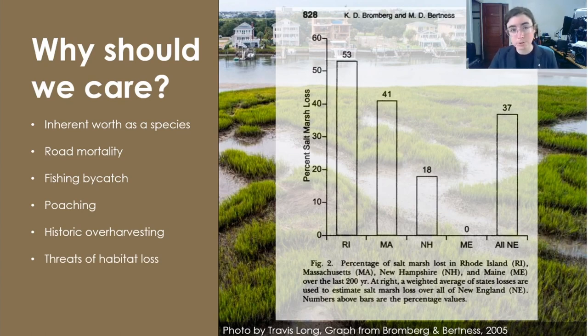According to a 2005 assessment depicted in this graph, over 53 percent of Rhode Island salt marshes have been destroyed over the last 200 years, and this is the highest percentage of any New England state. Today, sea level rise and coastal development continue to put our estuaries and their wildlife at risk.